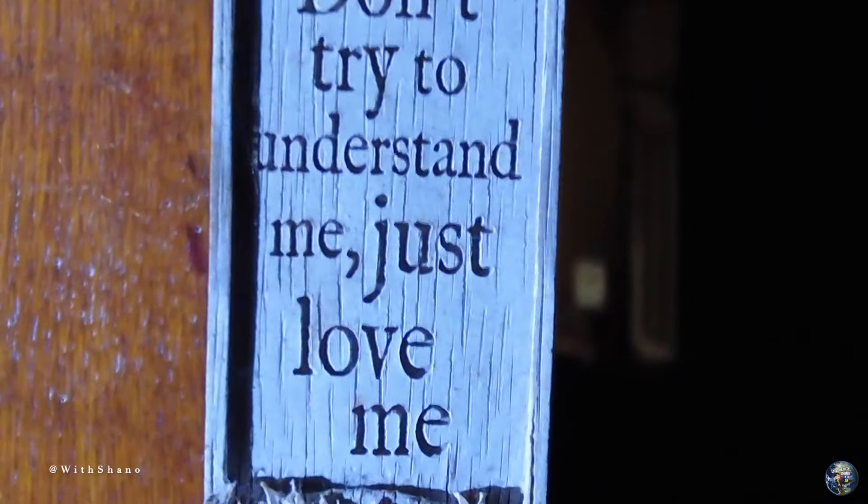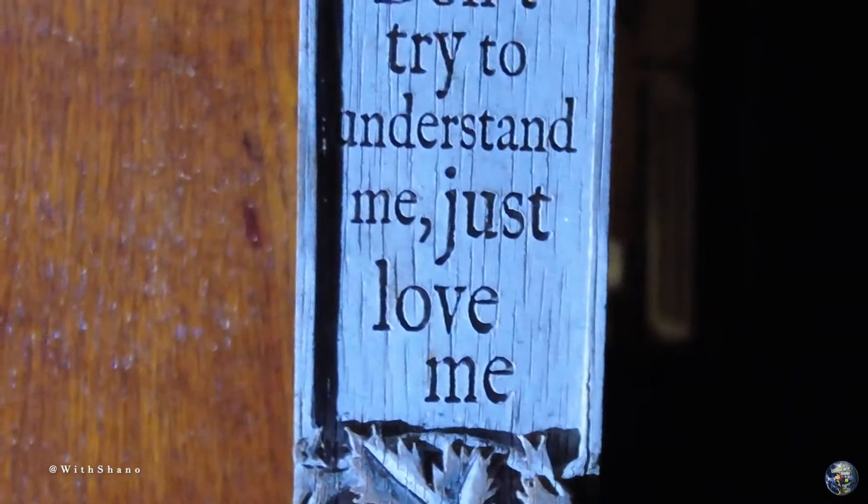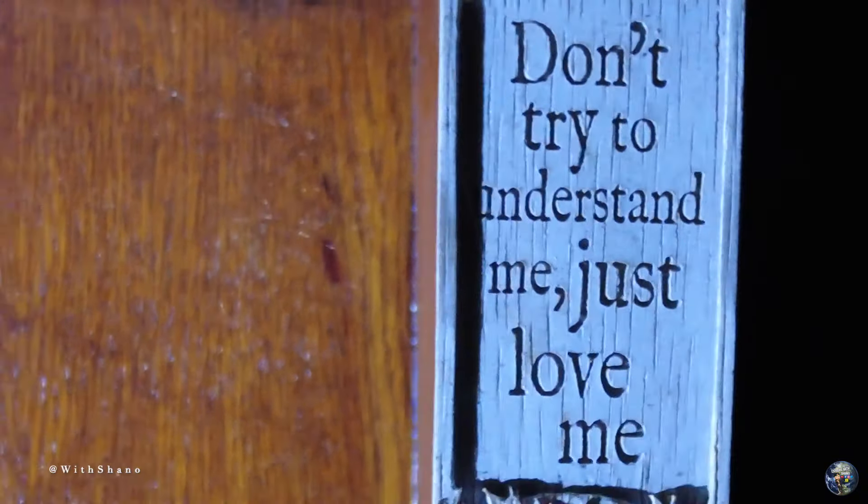I think this is for Phantom Explorer, sorry. 'Don't try to understand me, just love me.' That is literally insane, isn't it? 'Don't try to understand me, just love me.' So cute.